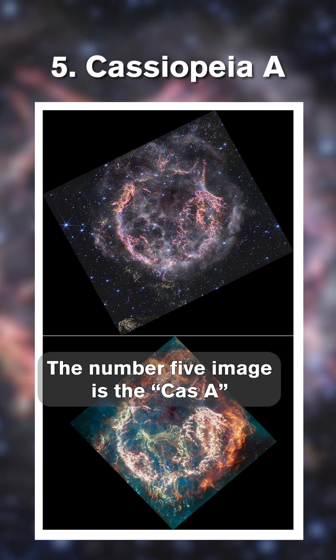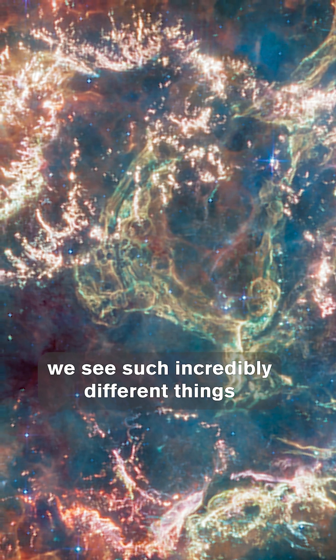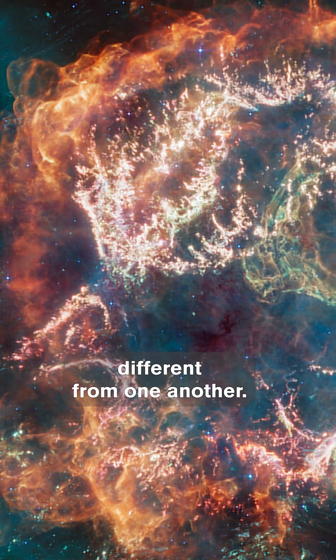These are my top five images from the James Webb Space Telescope for 2023. The number five image is the Cas A supernova remnant. At different wavelengths, we see such incredibly different things, and these images look completely different from one another.